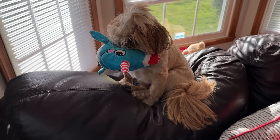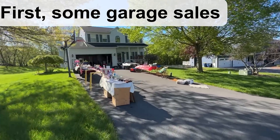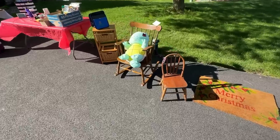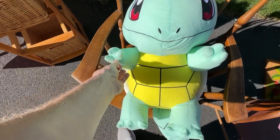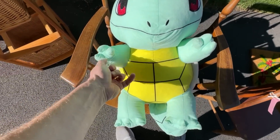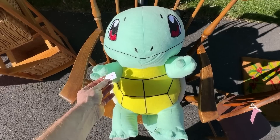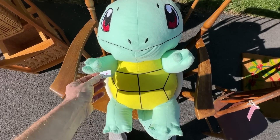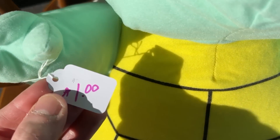All right, here's our first one of the day. I love this — Squirtle the turtle! I love Pokémon plush, especially the big ones like this. Very cool. I'm definitely gonna get this — just a dollar too, even better.